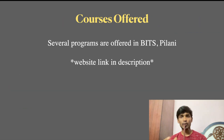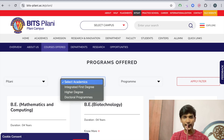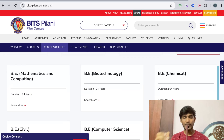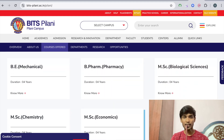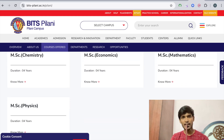Now let's talk about the courses in this university. There is a link in the description to check all courses. First, choosing PILANI campus under the integrated first degree academic program, we have all degree courses: Mathematics and Computing BE, Biotechnology, Chemical, Civil, Computer Science, Electrical and Electronics, Electronics and Communication, Electronics and Instrumentation, Manufacturing Engineering, Mechanical, and Pharmacy including B.Pharm. MSc courses offered include Biological Sciences, Chemistry, Economics, Mathematics, and Physics.